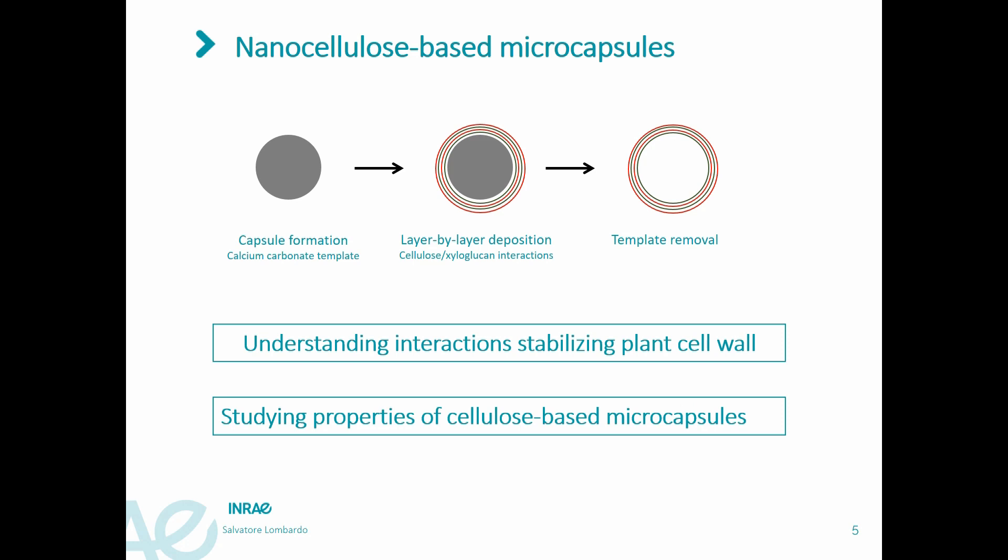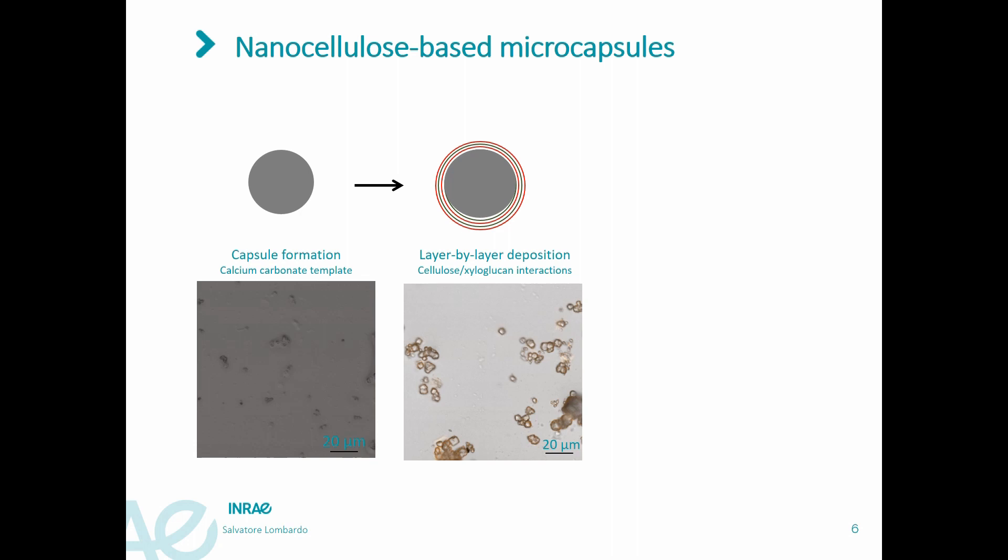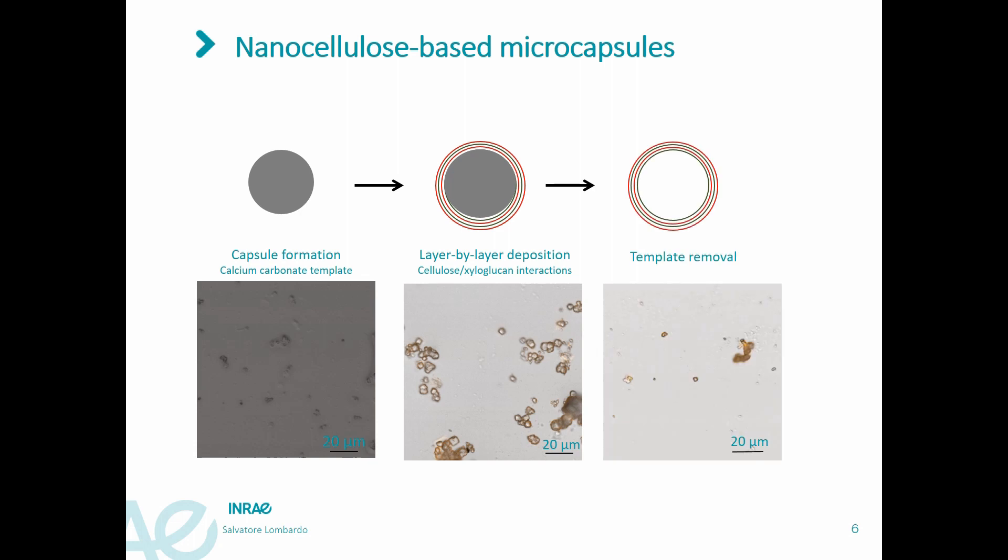The template used consisted of microcapsules of calcium carbonate. The other components were cellulose nanocrystals, which were negatively charged, and xyloglucan, which was marked with a fluorophore and is shown in red in the picture. The red color of the particle walls indicates a successful attachment of xyloglucan. Normally, five bilayers or less were prepared, as more layers would increase aggregation between particles. By dissolving the core in diluted hydrochloric acid, the calcium carbonate template is removed and hollow capsules are formed.